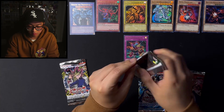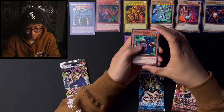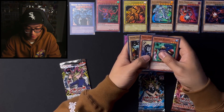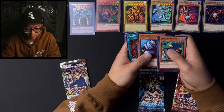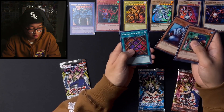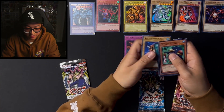Let's go with Spell Ruler. Penguin Knight — nice. Dark Zebra, Stone Ogre Grotto again, Whiptail Crow, Giant Rat, Magical Labyrinth — that's a cool one. House of Adhesive Tape, Minar, and Red Archery Girl.